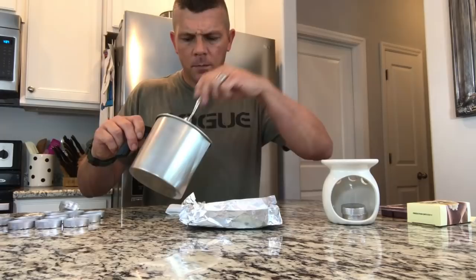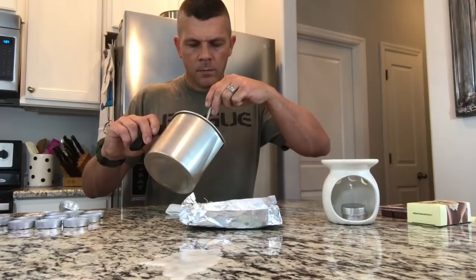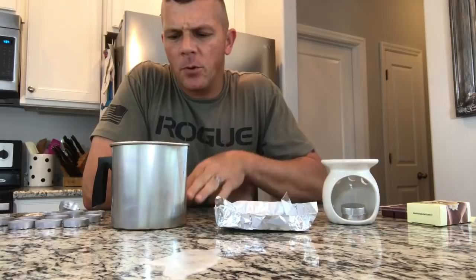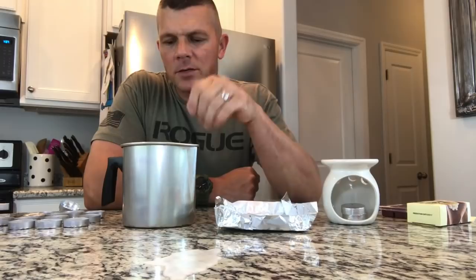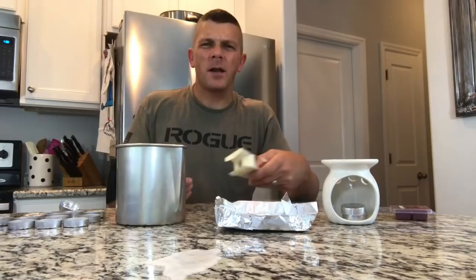Our wax is all melted now — just take a fork and scoop those wick tabs out. We can toss those, we don't need them. The wax is going to be pretty hot at this point, so if you're doing this with your kids just be mindful — once completely melted it's going to be about 180 to 185 degrees, definitely not something you want little hands touching. We're just going to let that set for a few minutes and cool down. If we were measuring temperature, ideally we'd want it to be about 150 degrees before the next step.